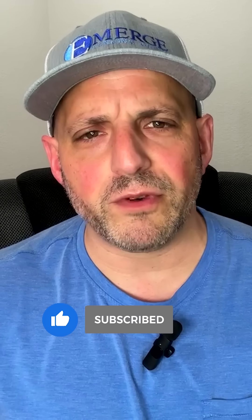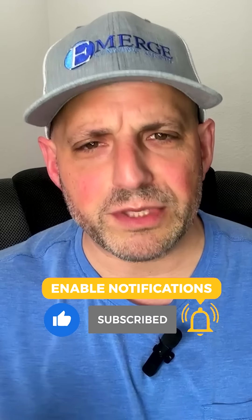By using this innovative strategy, you can bypass the seasoning requirement and grow your portfolio very quickly. Thank you for watching and I hope you found this video helpful. Don't forget to like and subscribe for more real estate investing tips and tricks.